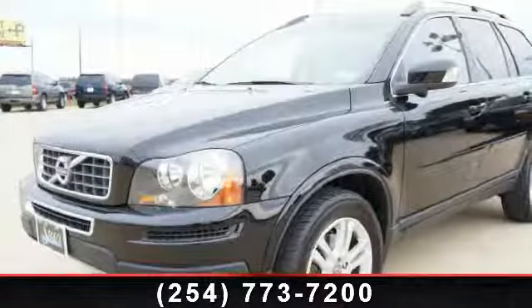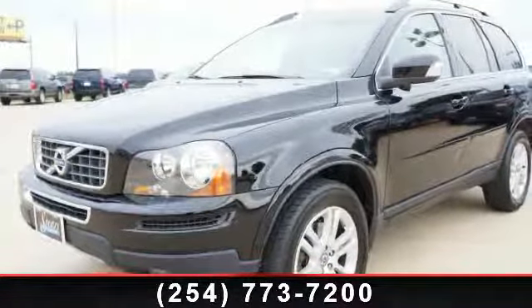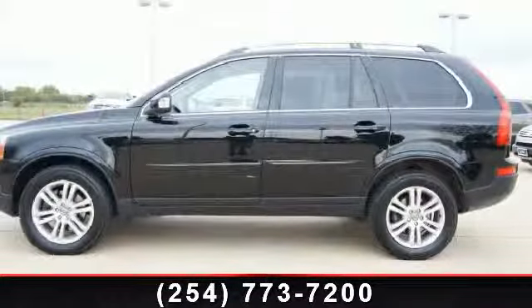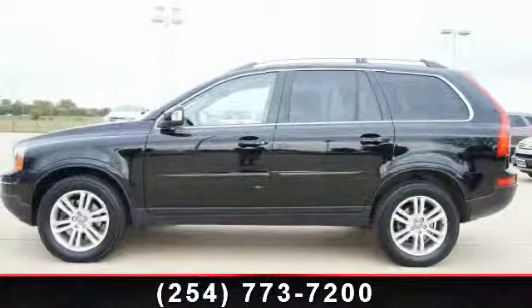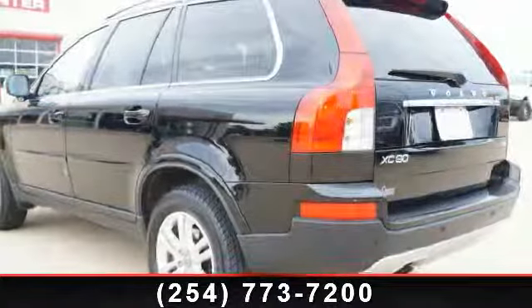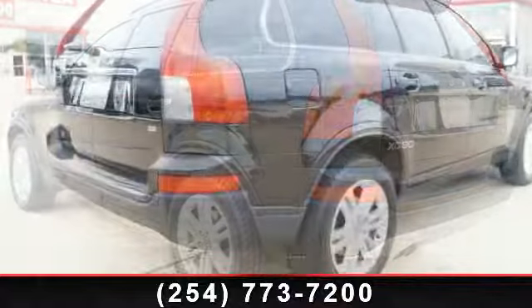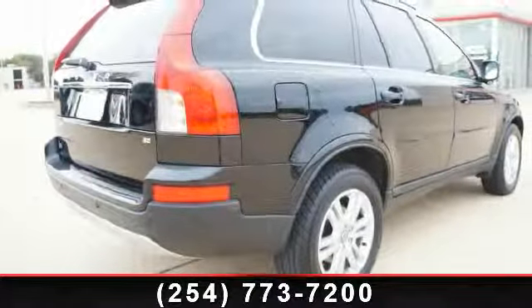Step into the 2010 Volvo XC90 i6. Don't miss this great deal on a luxury vehicle. This vehicle's top features include front-wheel drive, third-row seat, leather seats, rear AC, MFM stereo, sun moonroof, front-side airbag, and ABS.